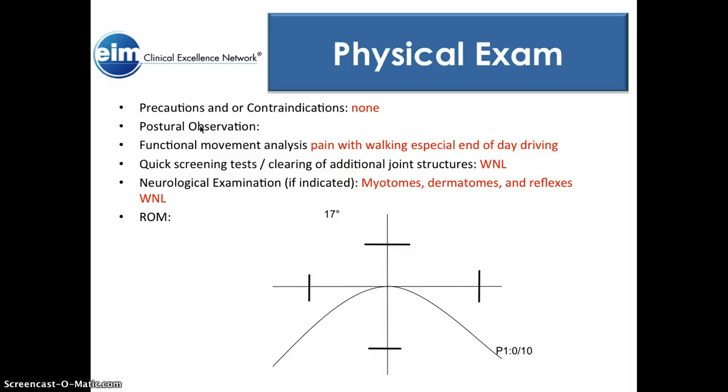Functional movement analysis: she did have pain with walking, especially at the end of the day, and she had difficulty driving. Quick screening tests and clearing of additional joint structures were all within normal limits and nothing stood out to be worried about. Same for myotomes, dermatomes, and reflexes. Her range of motion: dorsiflexion was limited at about 17 degrees. She didn't really have pain with any motion per se — prolonged standing or driving is what really bothered her.